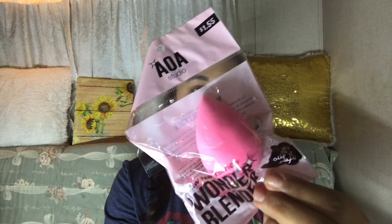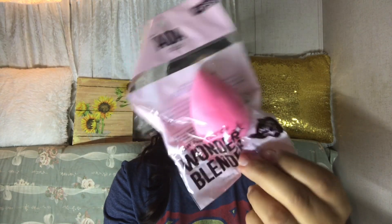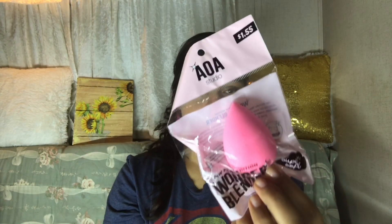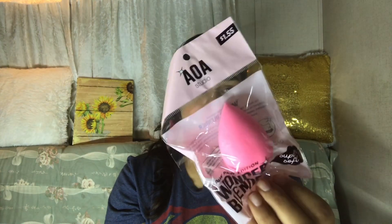I bought this Beauty Blender — or Wonder Blender. It just comes like this. Right off the bat, it feels very, very soft. I have a feeling it's going to be very gentle on the skin. I've seen videos about this Wonder Blender and heard good things. And as you can see, that one was $1.55.